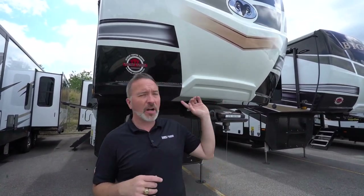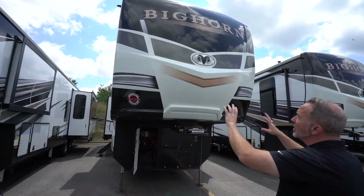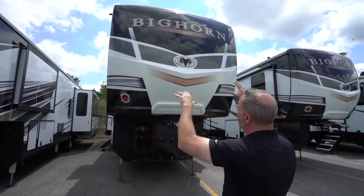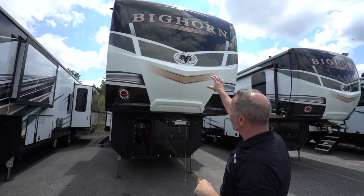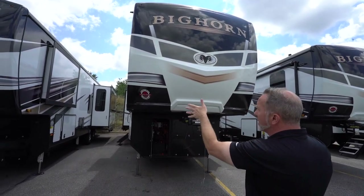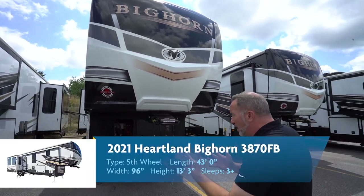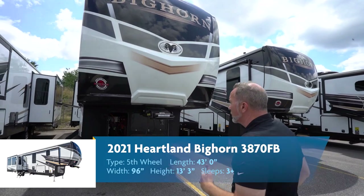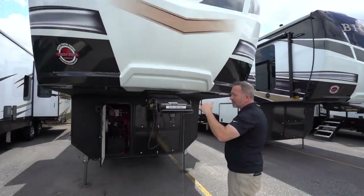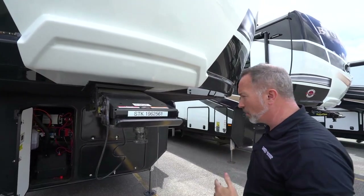Here we are on the outside of the beautiful redesigned 2021 Heartland Bighorn 3870 FB front bath fifth wheel, made for that couple that wants some opulence. They redid the graphics on the painted fiberglass end cap and gave you a ram's head with a little mirror graphic. You still get the Bighorn staples: tight turn technology for a little more turning radius, and the Rotoflex pin box with pivoting head that really helps stop chucking and bucking while going down the road.